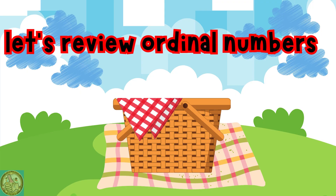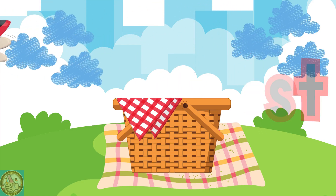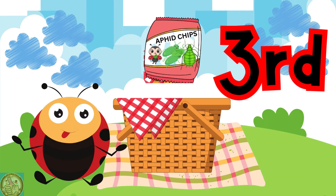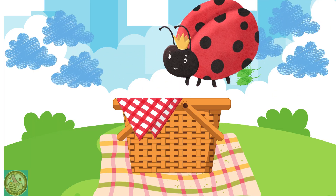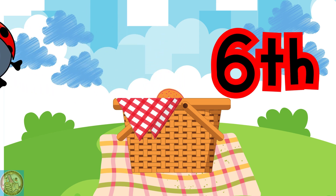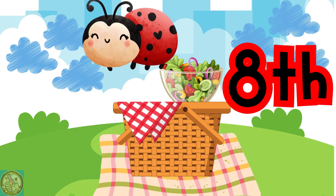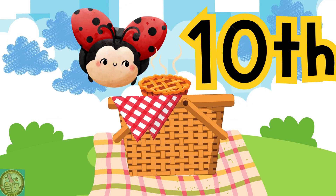First, second, third, fourth, fifth, sixth, seventh, eighth, ninth, and tenth.